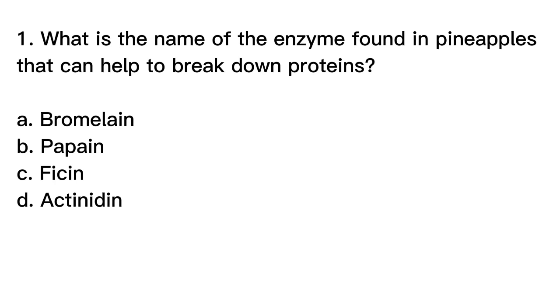Let's start with question number 1. What is the name of the enzyme found in pineapples that can help to break down proteins? A. Bromelain, B. Papain, C. Ficin, D. Actinidin.